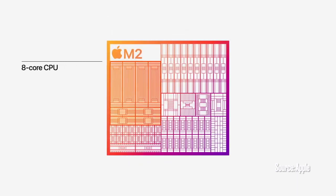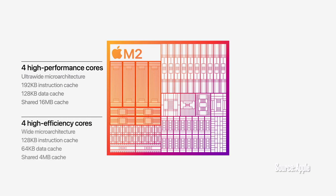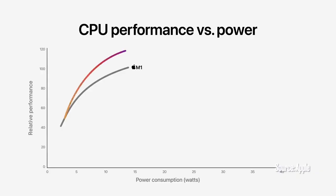M2 features our next generation CPU with advancements in both the performance and efficiency cores. The performance cores are faster and feature larger cache, and the efficiency cores have been significantly enhanced for even greater performance gains. Together, they rip through CPU-intensive tasks using very little power. When we look at the multi-core CPU performance of M2 compared to M1, it delivers 18% greater performance.